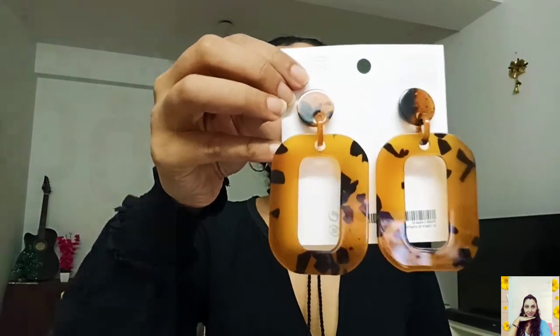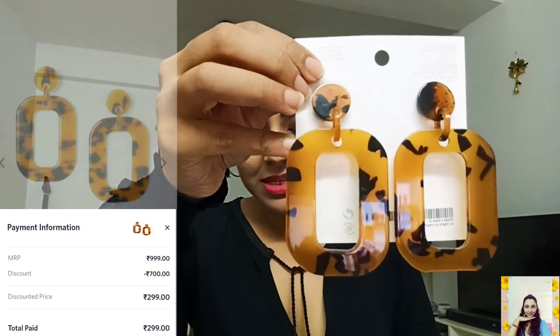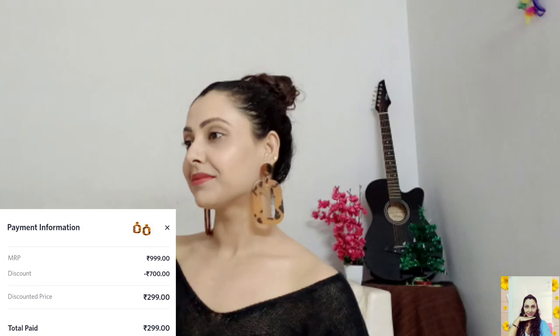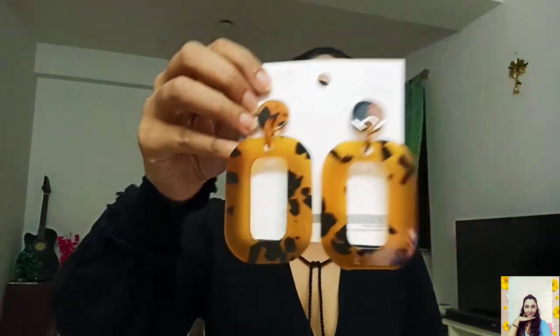This is my black and orange large earrings. Its actual price is 999. I saved 700 on this, that means I had to pay only 299 for this item. Very light in weight, so no issues with long-time wearing. This type of large earrings can add a nice glam to your look. I will give it 10 on 10.